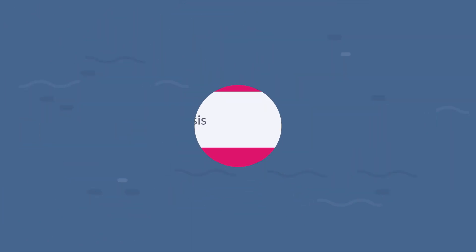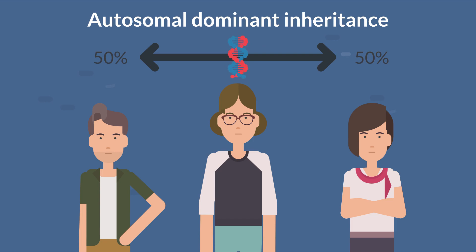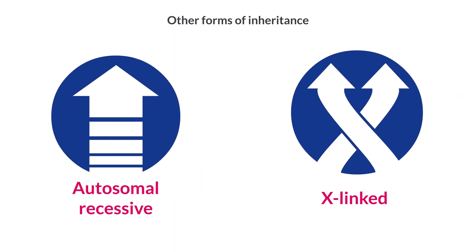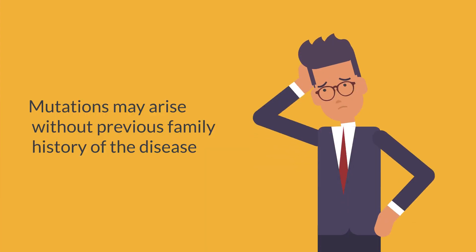Pathogenesis. Autosomal dominant inheritance is the most common mode of inheritance for CMT, which means that if one parent carries the gene, there is a 50% chance for each child to be affected. Autosomal recessive and X-linked forms of CMT have also been identified. Over 100 genes are known to lead to CMT disease, and more are being discovered. CMT mutations may arise de novo, meaning there may be no previous family history of the disease.